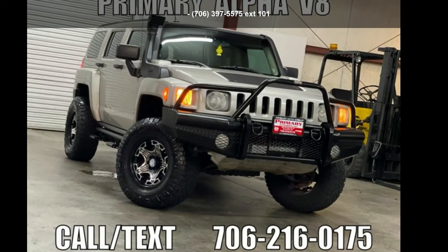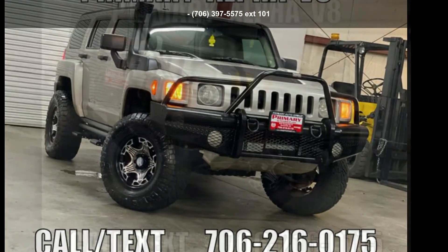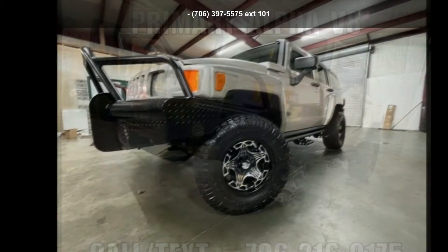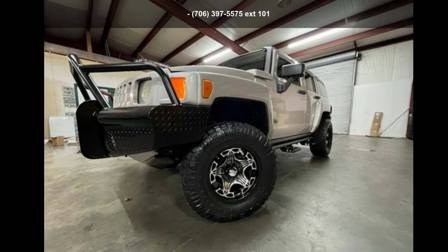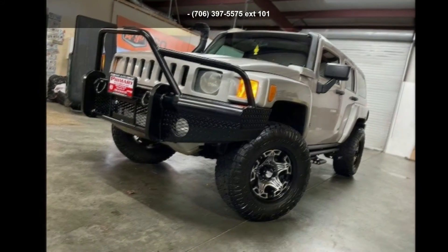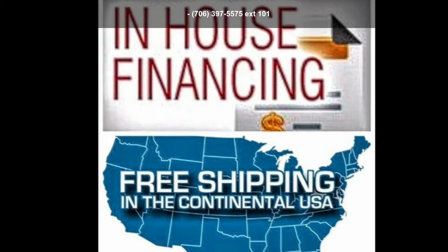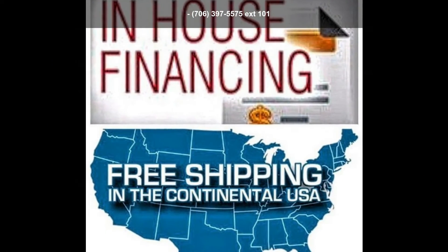Step into the 2008 Hummer H3 Alpha V8. Five Alphas are available. If you are looking for an automobile with great features, look no further. Low mileage is an important factor in your purchase, and this vehicle delivers a low odometer reading. Let us put you in the driver's seat today.